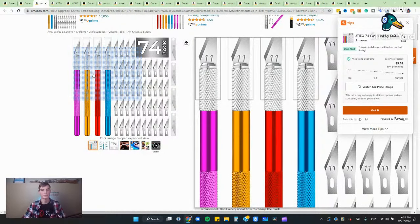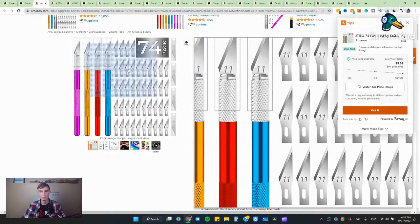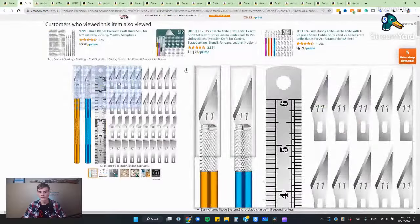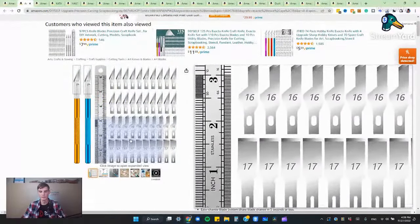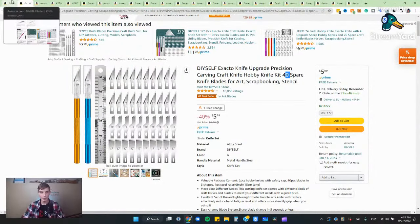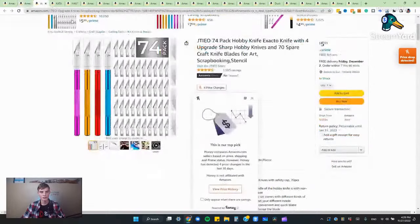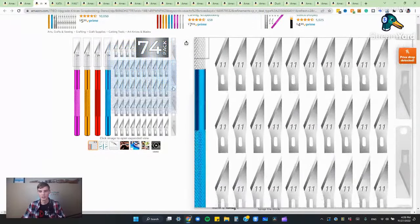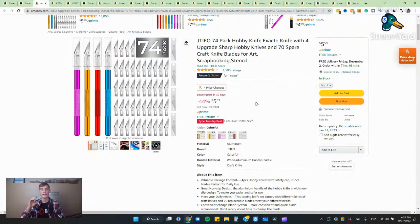It's not super necessary to have a bunch of different knives especially since they're not giving you different blades. With the first set they give you different blades so you can load those into the different knives and switch them fast, because the collets kind of unscrew and you can put different kinds of blades in there. But with this second set they're all the same blades, so why would you need four knives? You might have a good use for that, or if you buy a different variety pack of blades just make sure they're compatible — they're pretty standard. With all four knives you could have four different kinds of blades to switch between really fast, or just keep them in different places.